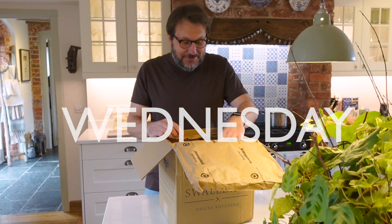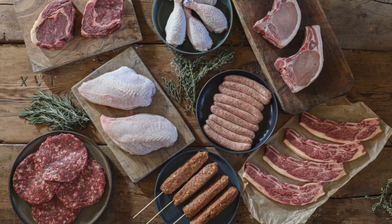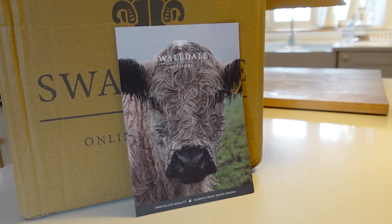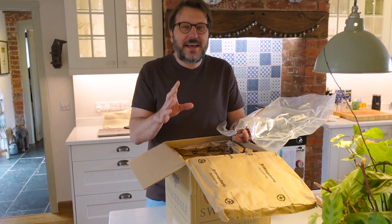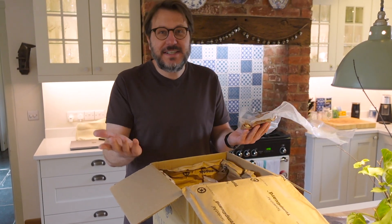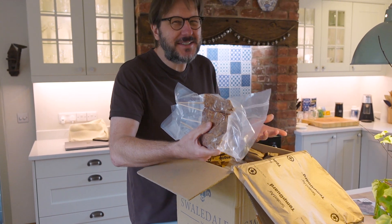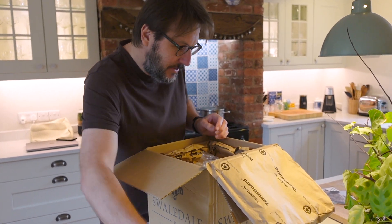I always get excited when there's a food delivery. This is the newly launched barbecue box from Swaledale. Swaledale is an online ethical sustainable butcher - they've got a network of about 30 farms in the Yorkshire Dales that have specialty cattle that roam the fields. What I really like about Swaledale is that they adopt a nose-to-tail approach, which means they use the whole animal when they sell and butcher them. The barbecue box is a huge assortment of different cuts of meat, including some stuff we wouldn't typically buy - like these lamb koftas.